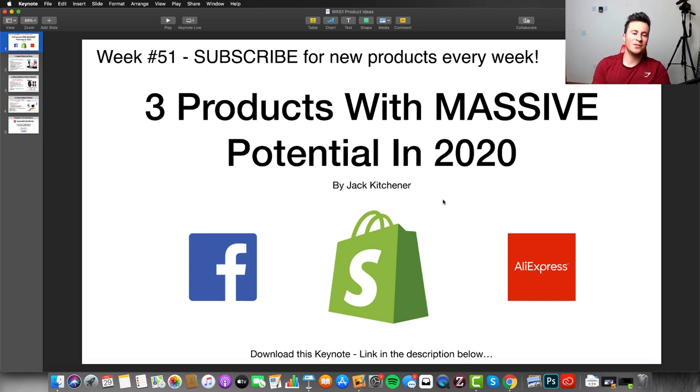Welcome to week 51 of the product idea videos. Every single week I'll give you three really awesome products with huge potential that you can go out and test on your store. We will be continuing into 2020 as well, so for your weekly dose of products make sure you hit that subscribe button.